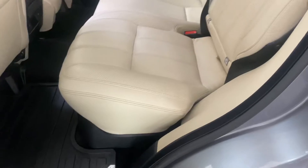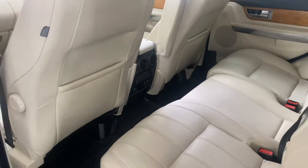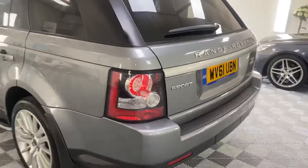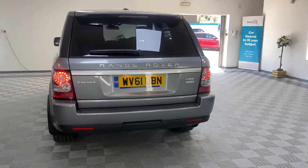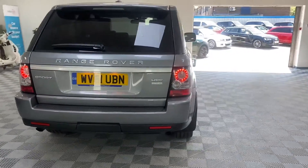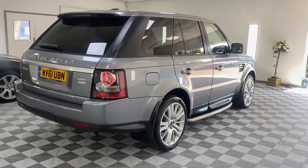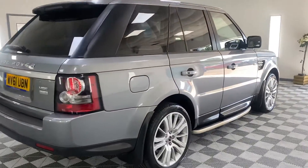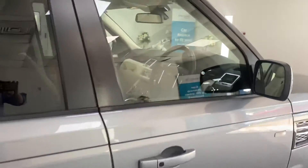We've got the genuine Land Rover rubber mats and rear heated seats. The car's in fantastic condition — to be fair it's been very, very well looked after with full history, no expense spared in maintaining it.